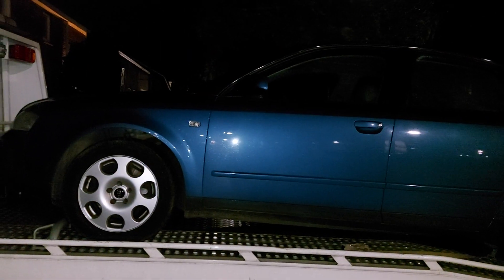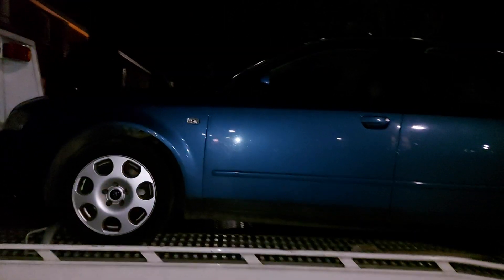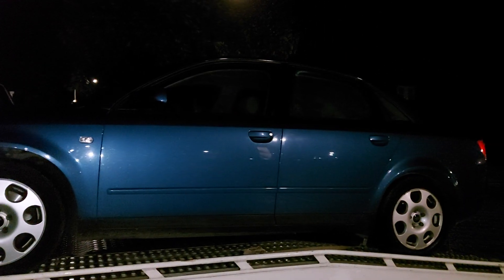Stay tuned and definitely keep an eye out for some new videos — acceleration videos and also a new review of the Audi A6 C6. Anyways guys, this is Quinten and I will see you in the next video.